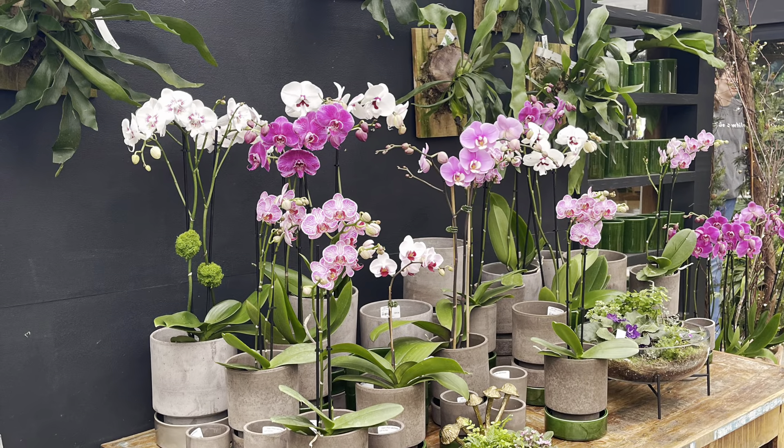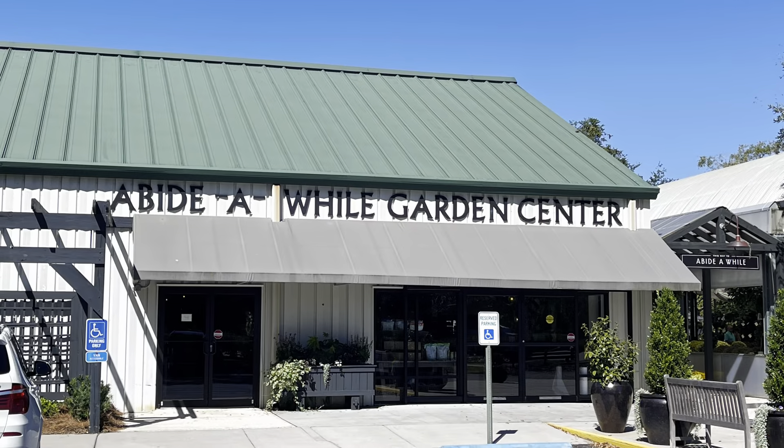Check out A By The While next time you're out on a shopping trip in Mount Pleasant.